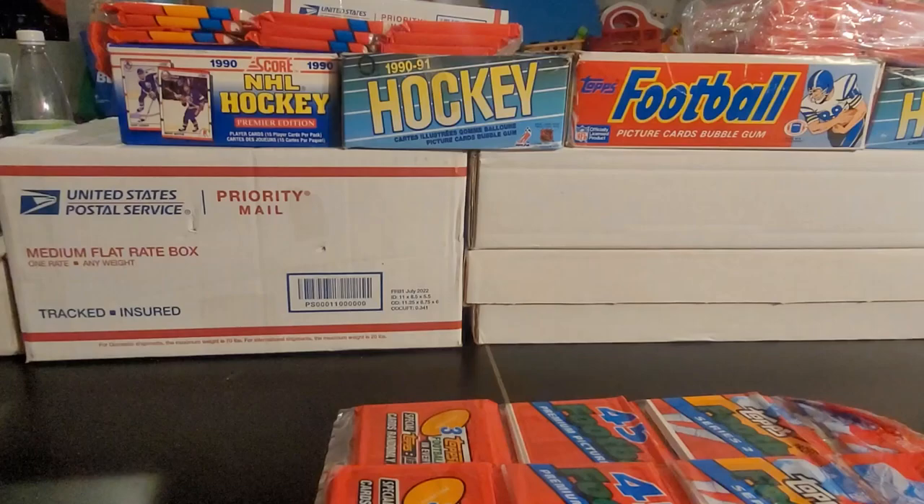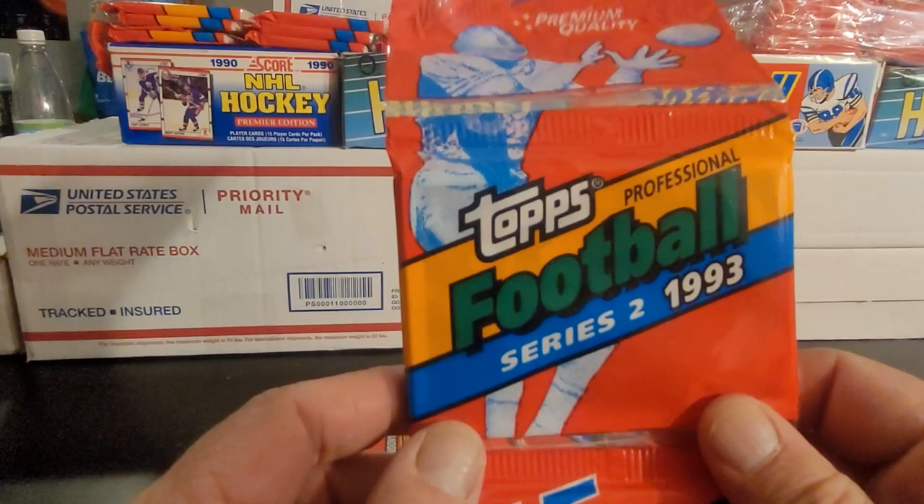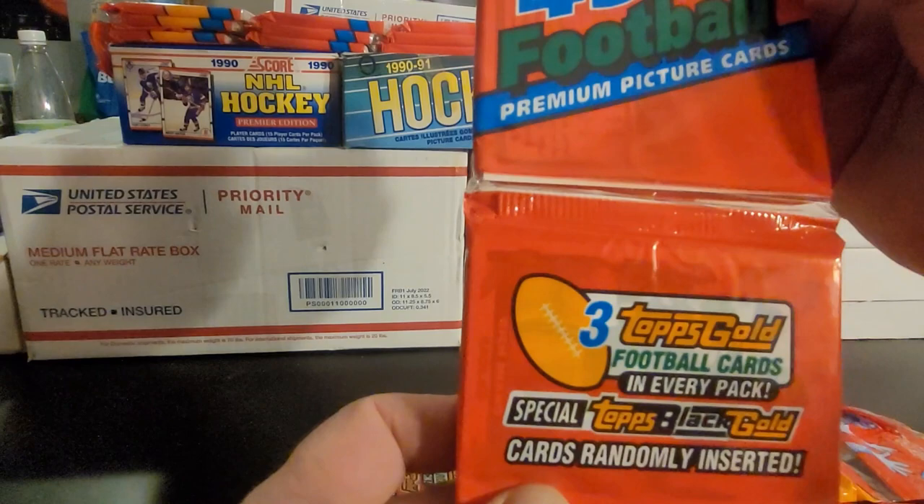Hey y'all, Bunkle here. Hope you've been having a great day. In this video I'm going to be opening 1993 Series 2 football cards.